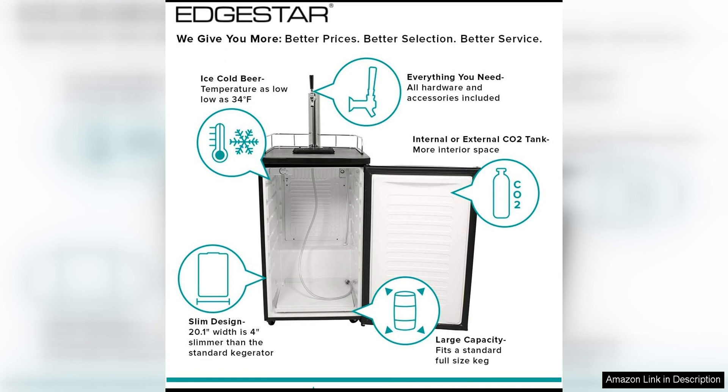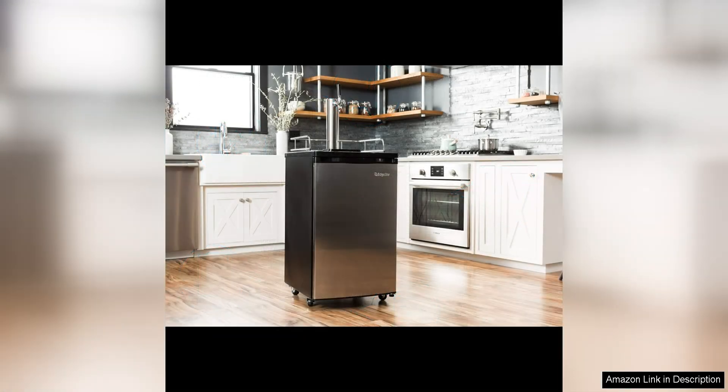One of the standout features of the Edgister KT 2000 is its sleek and modern design. The stainless steel exterior is not only stylish but also durable, ensuring that this kegerator will last for years to come. The black top and chrome guardrail add a touch of elegance to the overall look of the unit.